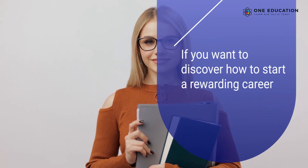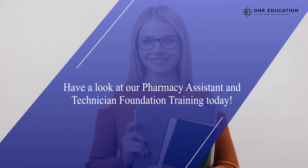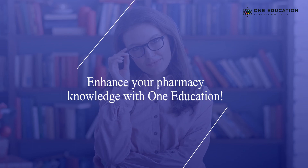If you want to discover how to start a rewarding career, have a look at our Pharmacy Assistant and Technician Foundation Training today. Enhance your pharmacy knowledge with One Education.